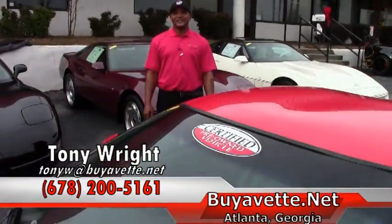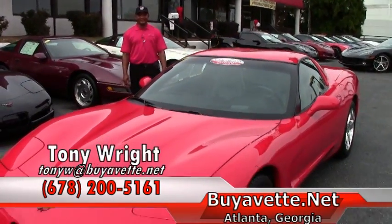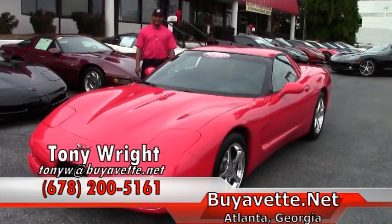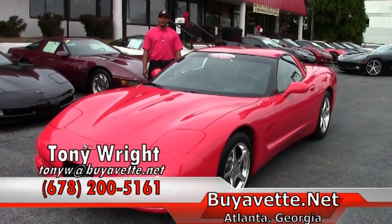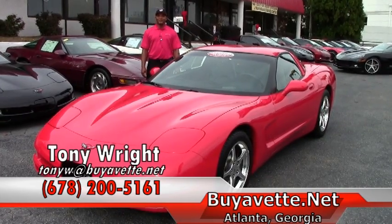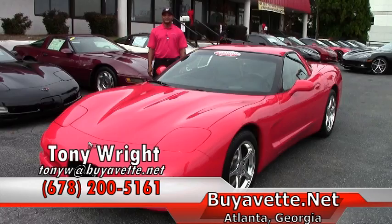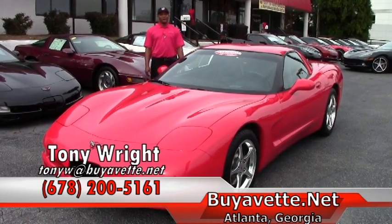So if you're interested in this nice 2004 Torch Red Corvette, it lists for $22,999. Please feel free to give me a call here at Bi-Vet, 770-414-5552, or I can be reached by my cell, 678-200-5161. Have a great day and stay warm.